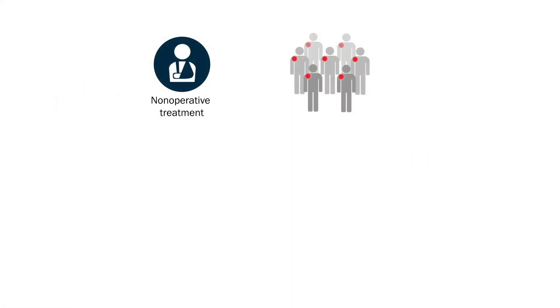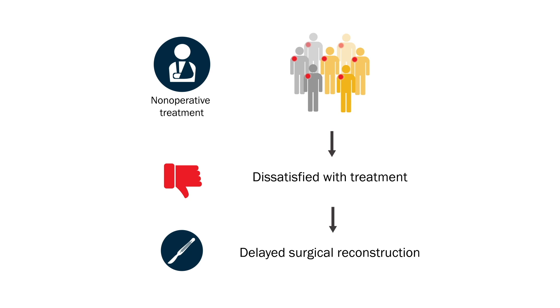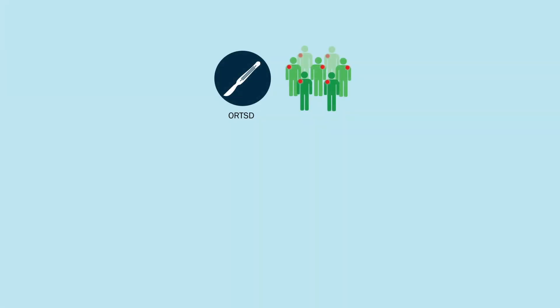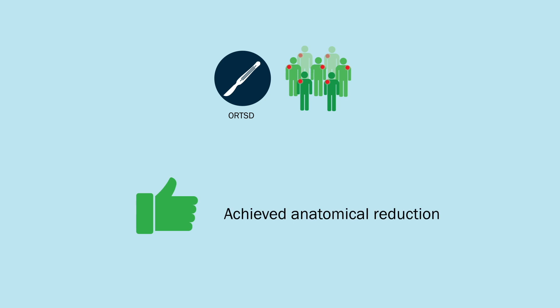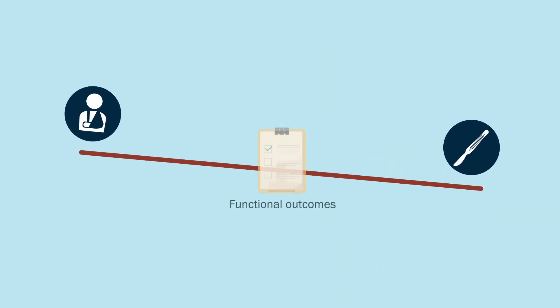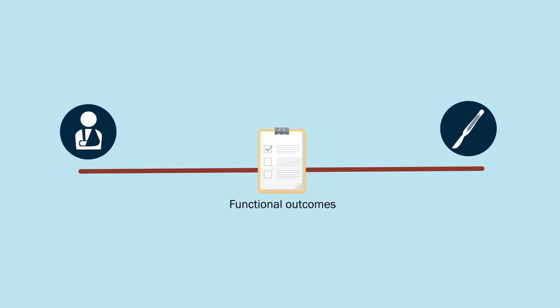However, a substantial number of patients remained dissatisfied with non-operative treatment and required delayed surgical reconstruction. Although the ORTSD procedure is effective for achieving anatomical reduction after a type 3 or 4 AC joint dislocation, this technique did not confer better functional results than non-operative treatment at one year following injury.